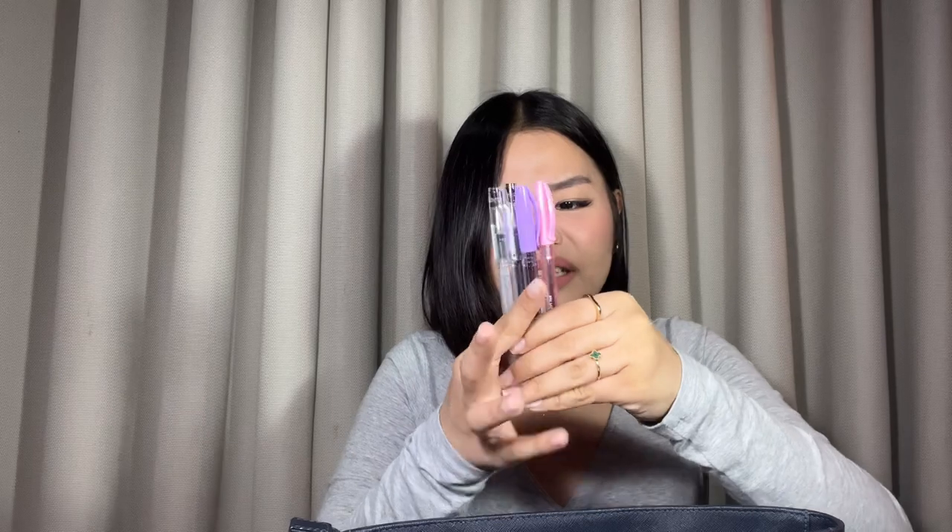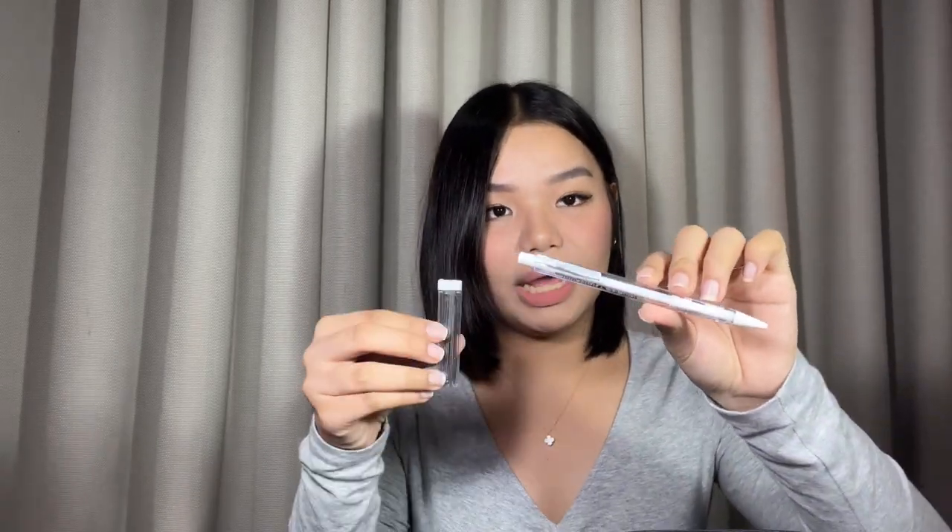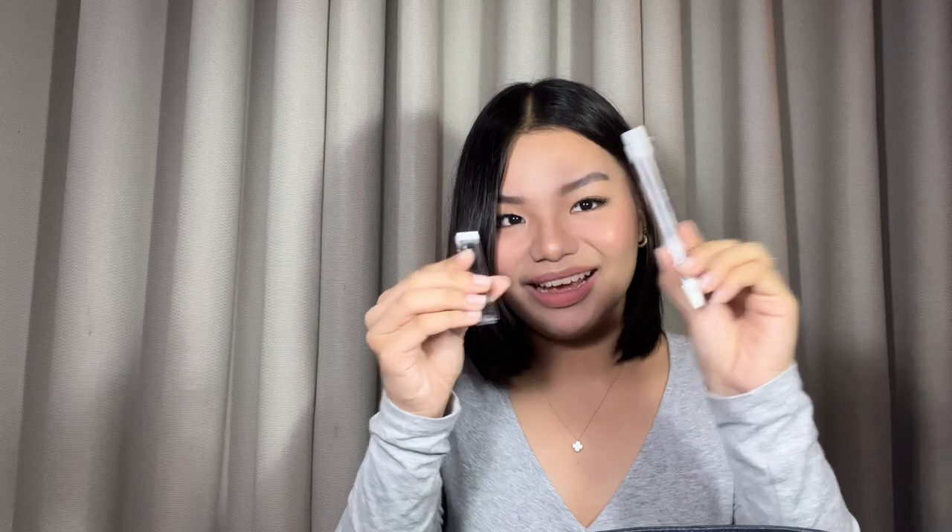I have four pens total — a Faber-Castell and a G-Tec, which I've had since Grade 9 and they're not empty yet. I also have a correction tape, a white mechanical pencil — I was surprised they made white ones because usually they come in pink, purple, or orange — along with its lead refills, and an eraser.